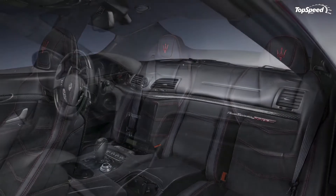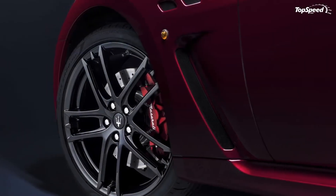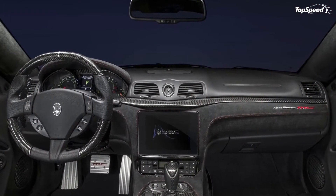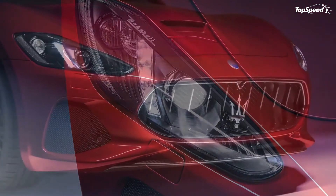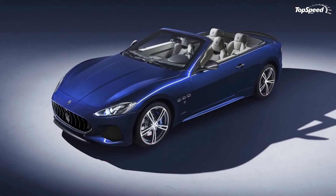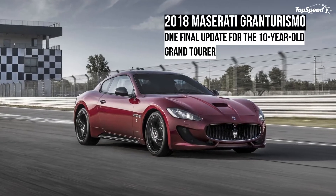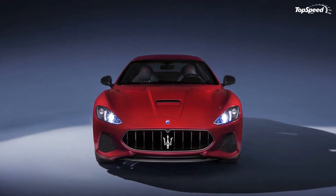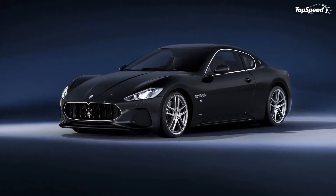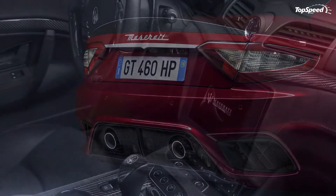Both the Sport and the MC draw their juice from the familiar 4.7-liter V8 co-developed with Ferrari. The base Gran Turismo model powered by the 4.2-liter V8 has been discontinued, and Maserati also pulled the plug on the MC Stradale, replaced by the simpler MC badge. Featuring a wet sump and a cross-plane crankshaft, the V8 delivers 454 horsepower and 384 pound-feet of torque. Both versions use a 6-speed ZF automatic gearbox with no option for a manual. Expect the Sport to hit 60 mph in 4.6 seconds, while the MC likely needs 4.4 seconds.